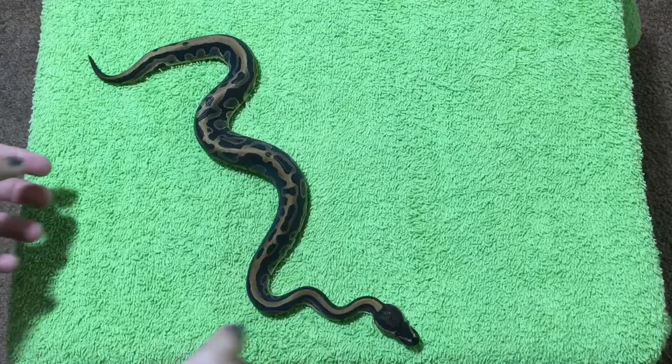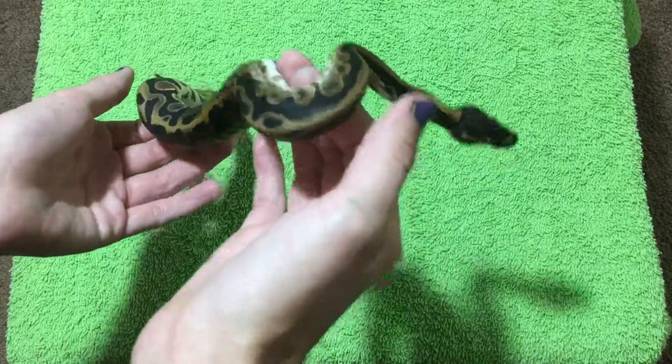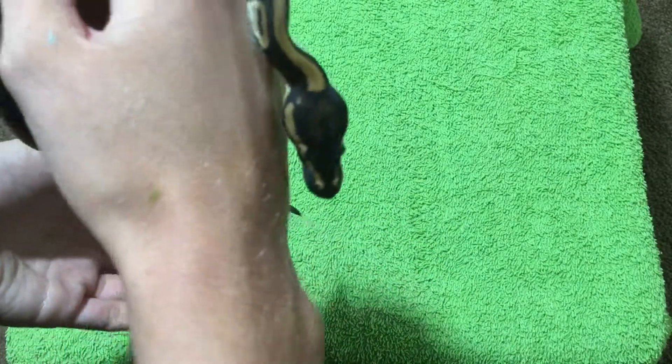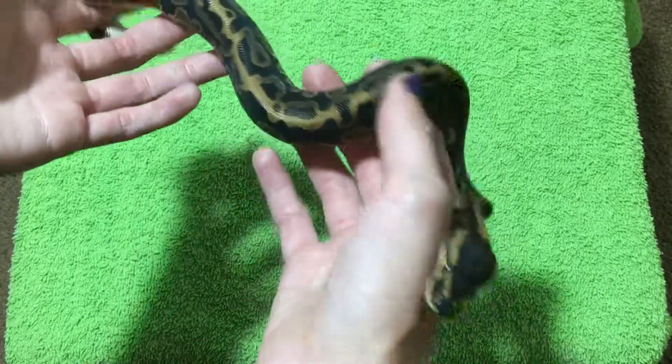Hello everybody, it's Switch here again, and today I'm making a video on my little leopard ball python. His name is Zuko — yes, named after Zuko from Avatar: The Last Airbender.